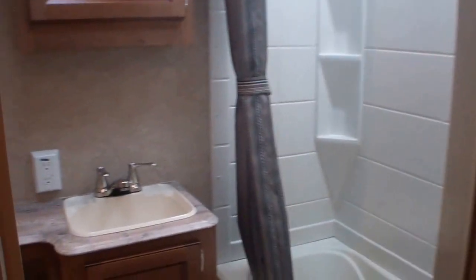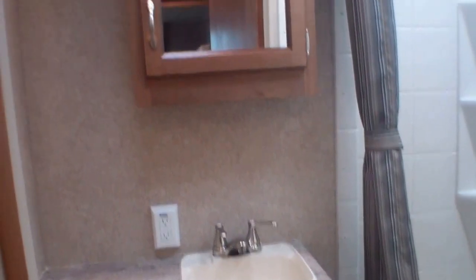Your bathroom has a tub shower surround with your sink and medicine cabinet and a floor-flush toilet.